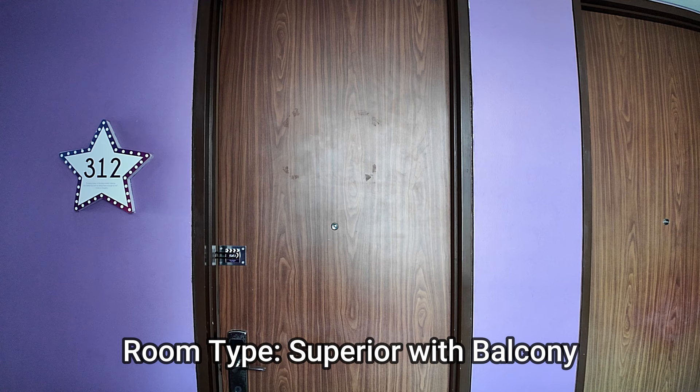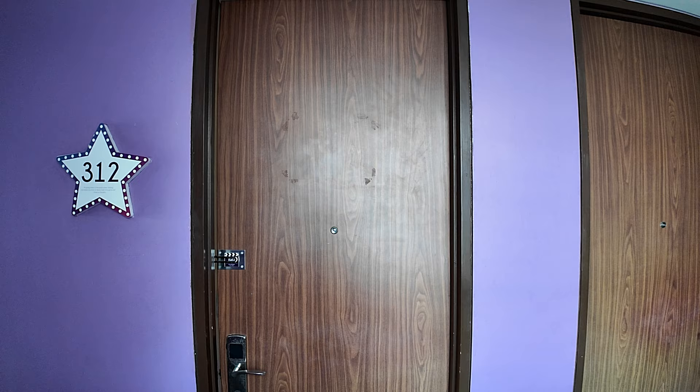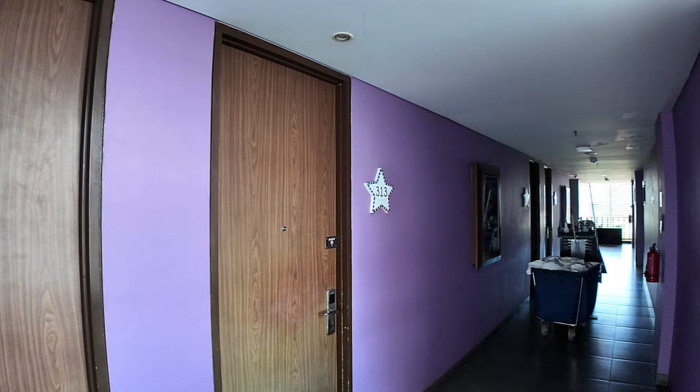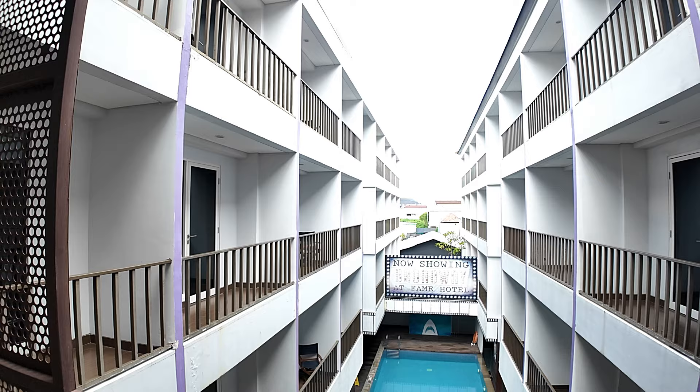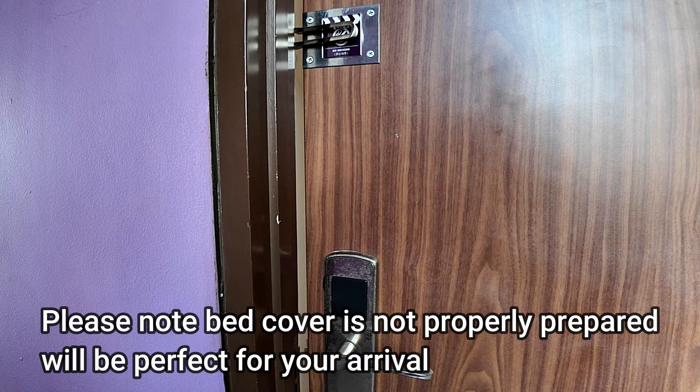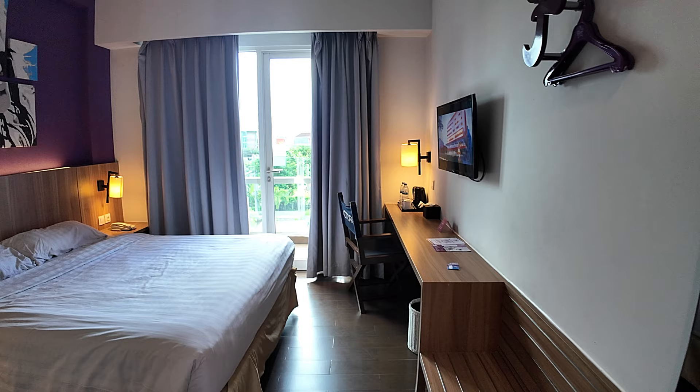This is a superior room with balcony here at the Fame Hotel on Sunset Road — room 312. The corridor goes to 311 and 310 in one direction, and 313, 314, 315 and so on in the other. There's a view straight across down into the swimming pool below. Room 312 uses key card activation — I've already put the key inside, so we'll take you in and show you around.